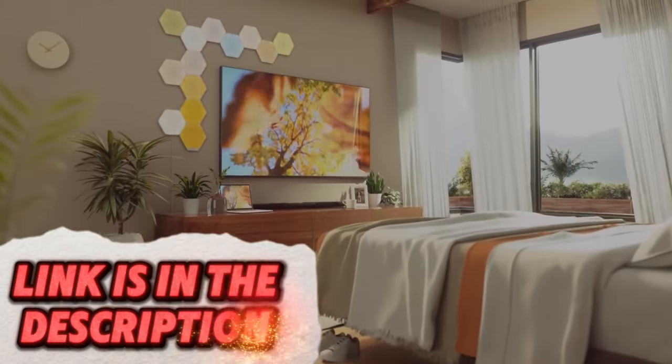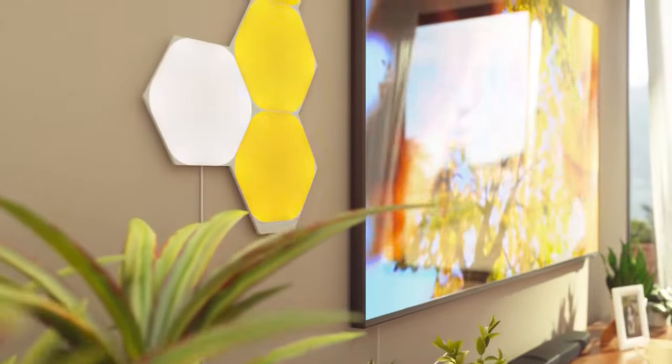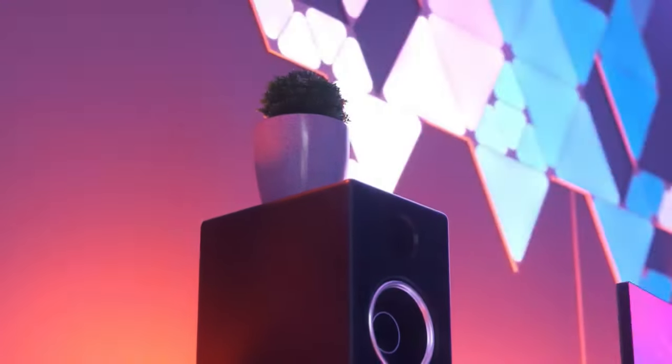Upgrade your home lighting with Nanoleaf Light Panels. These modular panels can be customized to create unique lighting designs on your wall. Change color, set schedules, and even sync them with music for a truly immersive lighting experience.